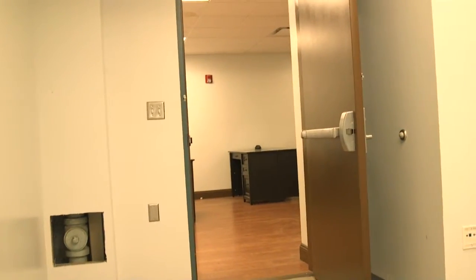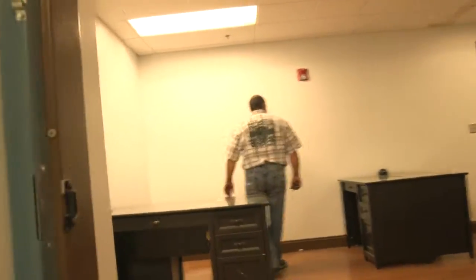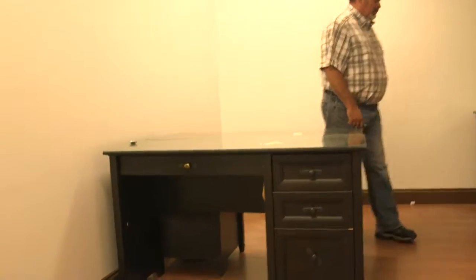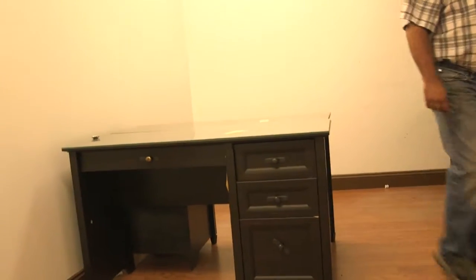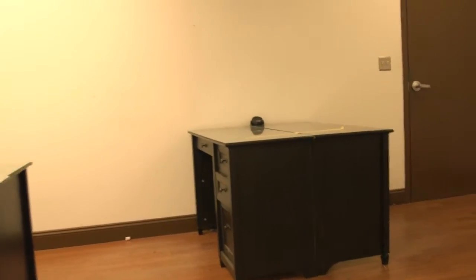I'm walking into the next office — it's empty. And the next office has four small desks. This is the next hallway, leading toward more offices.